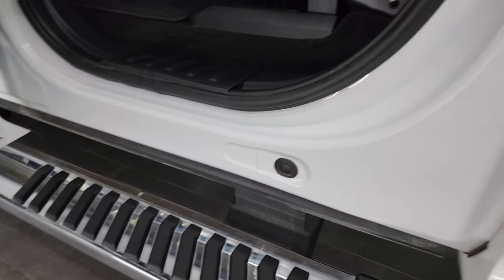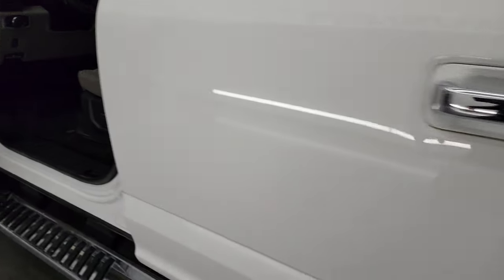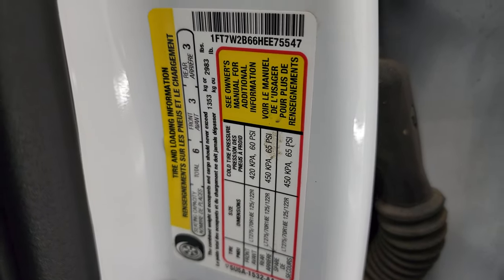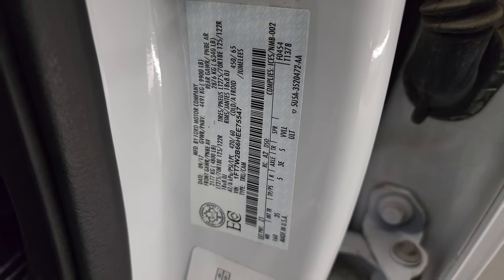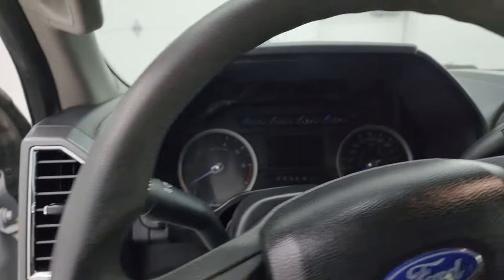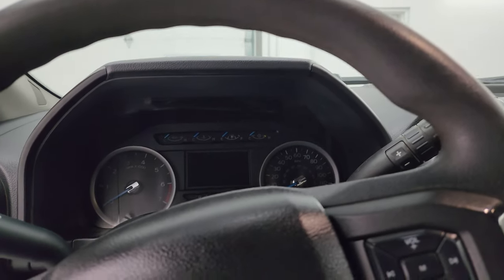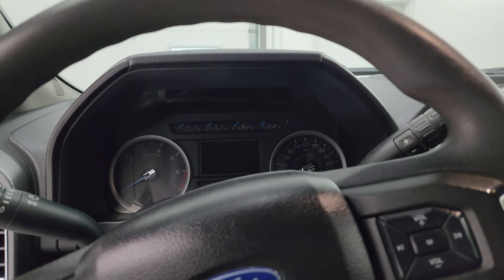The bottoms and insides of the doors are in really nice condition as well. I'll show you the emissions sticker and the VIN sticker here before we hop inside to check out the miles, the radio, and everything this truck has to offer on the interior.